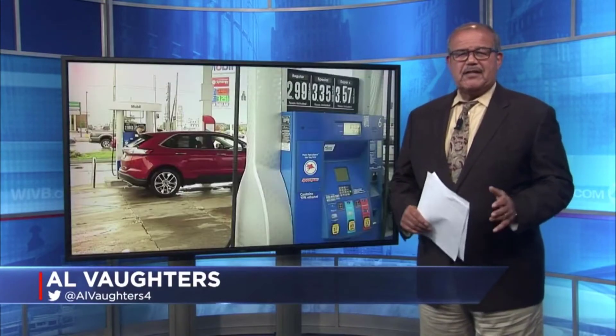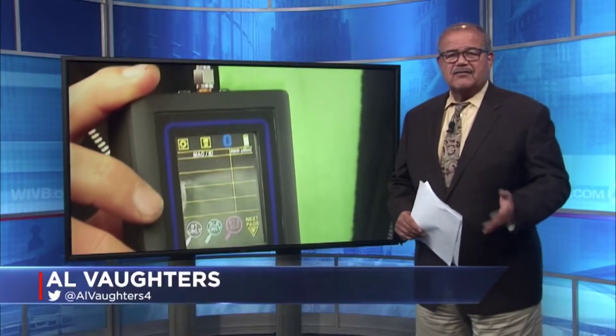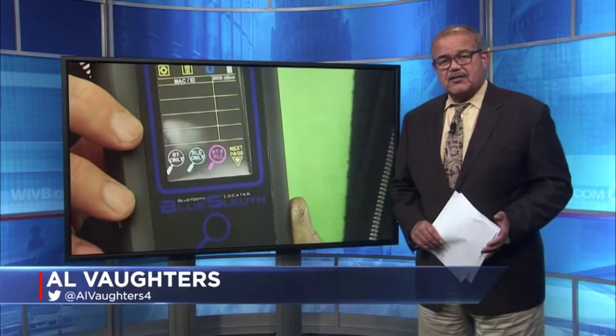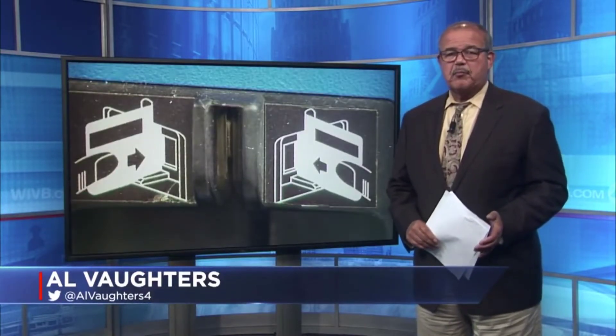Early County officials recently discovered the skimmers have become so sophisticated they're barely detectable. The scammers can steal your credit card information, clone your card, and max out your account within a matter of minutes. But now the county has a new tool for detecting the skimmers and have already nabbed a thief in the process.